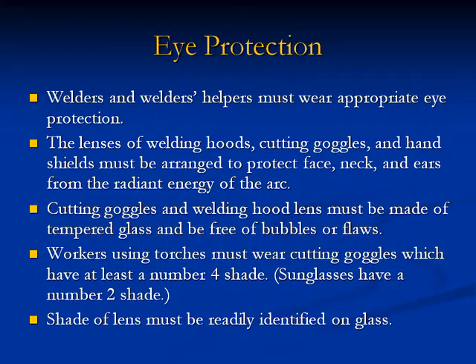Eye protection: 18. Welders and welder helpers must wear appropriate eye protection. 19. The lenses of welding hoods, cutting goggles, and hand shields must be arranged to protect the face, neck, and ears from the radiant energy of the arc. Cutting goggles and welding hood lenses must be made of tempered glass and be free of bubbles or flaws. Workers using torches must wear cutting goggles with at least a number four shade — sunglasses have a number two shade. 20. The shade of the lens must be readily identified on the glass.